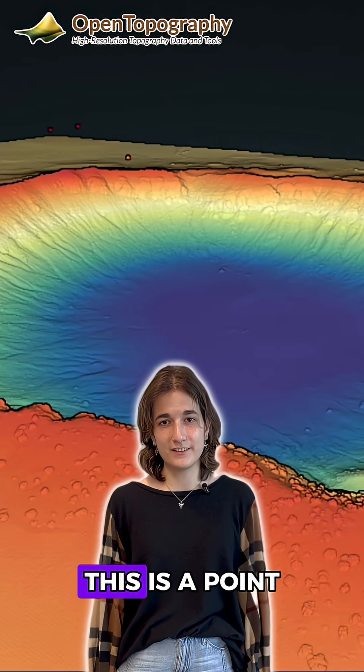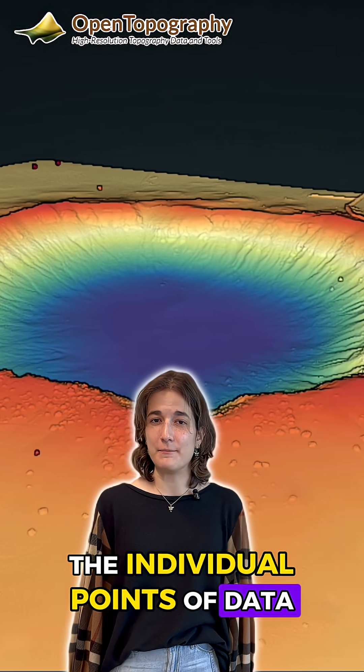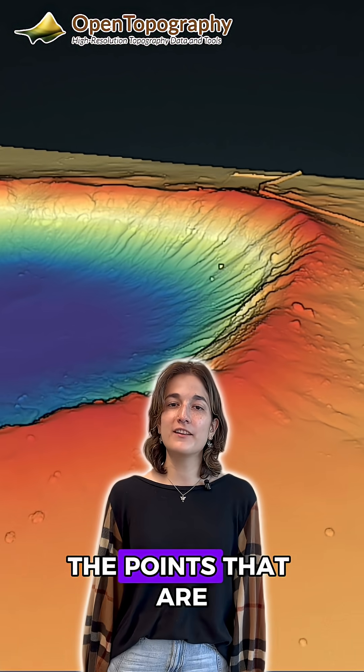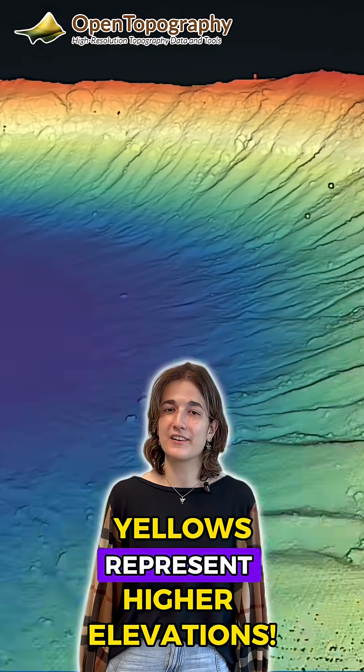For example, this is a point cloud collected in Meteor Crater, Arizona. Here we can see the individual points of data making up the shape of the crater. The points that are colored blue and purple represent lower elevations, and the reds and yellows represent higher elevations.